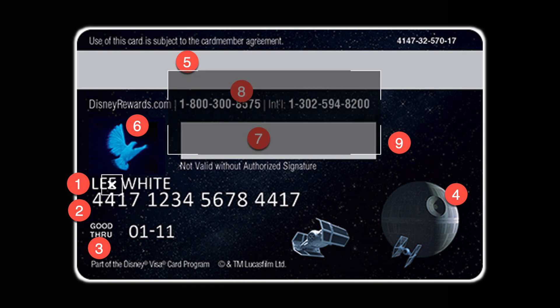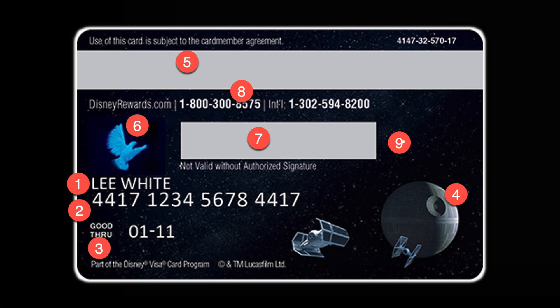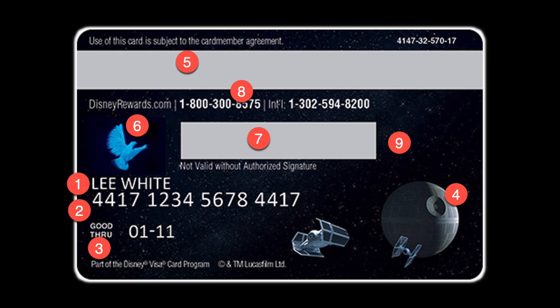If you go from seven to eight above that, you have the customer service phone number. So if there's something wrong with your card, you can call that number and talk directly to customer service. All the way to the right on number nine, you have the CVV security code — card verification value. It's three to four digits and adds an extra layer of security. Amex uses four digits and actually puts theirs on the front. Everyone else seems to use three.